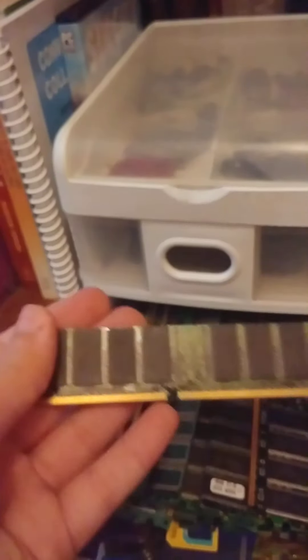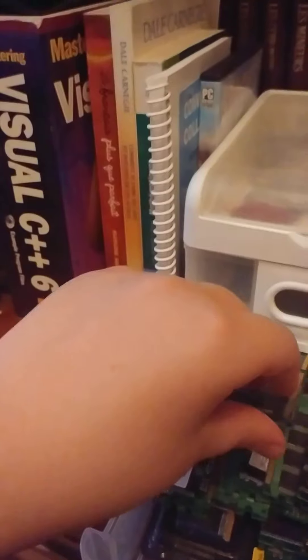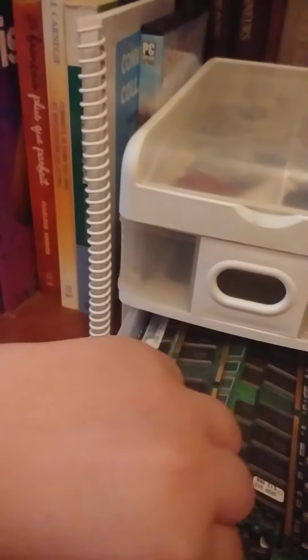Those are mostly DDR2 — nobody uses them anymore. Yeah, one gigabyte again. I think a lot of these are one gigabyte. I think I have some of the old ones here. You can see how old they are — there are so many chips on them. 512 megabytes of RAM — that's really old.